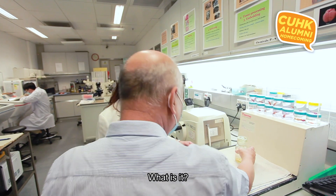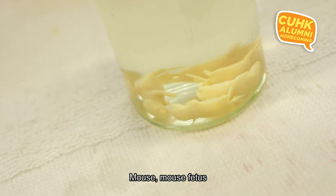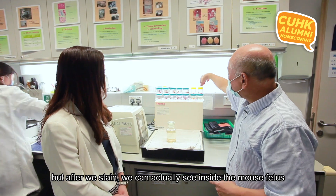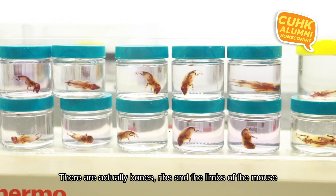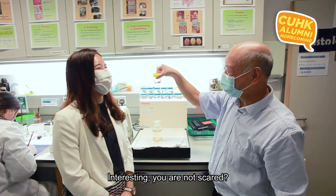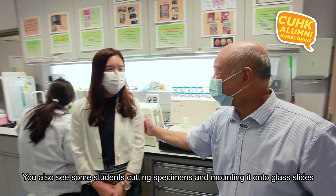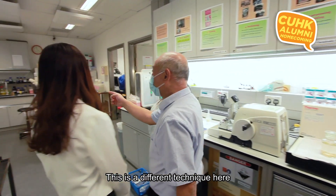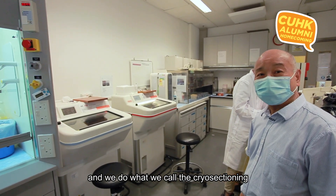Have a look at this — it's a mouse fetus! You can't see much in the raw mouse fetus, but after staining you can actually see inside: there are bones, ribs, limbs, and the skull of the mouse. In addition to wax embedding, we can also use frozen samples and do what we call cryo-sectioning, where the specimen is put into a cryostat and cut into very thin slices.